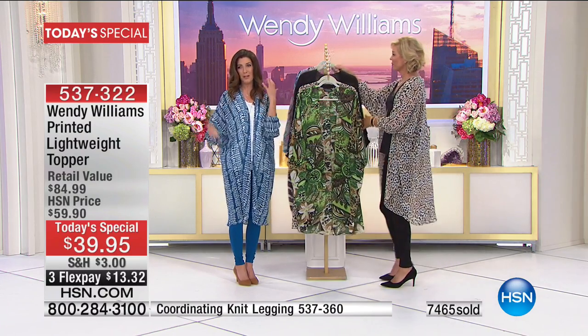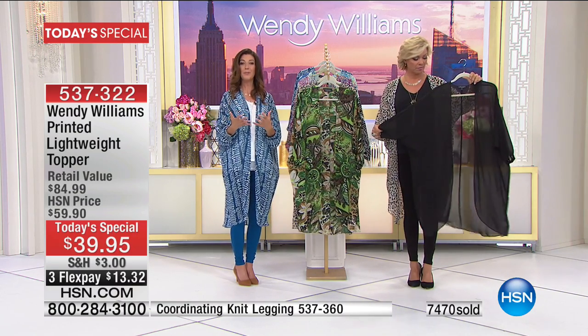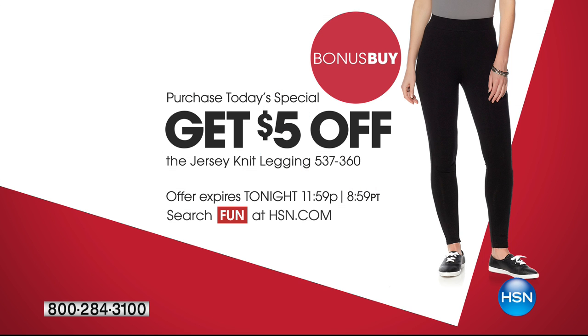These are those perfect toppers where you feel special wearing something no one else is wearing. I've actually been to a wedding wearing the same dress as someone else — you don't feel very special going to the same store in the mall. But this is something where you say, that's my animal print, that's my tropical print, that's my geometric print. This is the great look of the day — we're only doing this once as today's special.